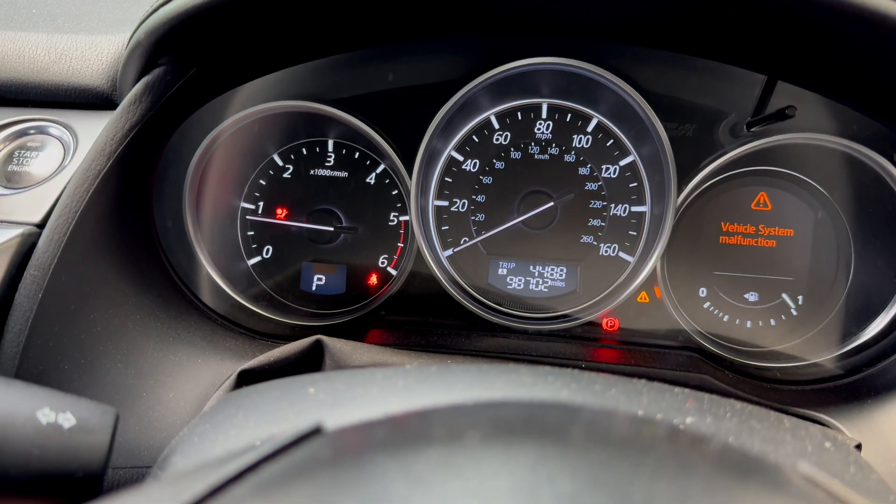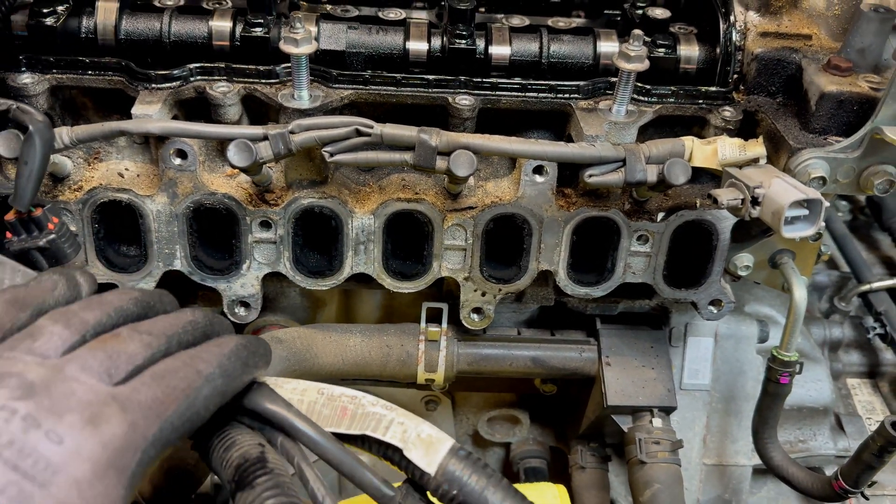He has a warning light on the dashboard and it does a weird thing which I wanted to show you on camera. You can see the idle is jumping. The car has nearly 100,000 on the clock. A chemical carbon clean was done on this one recently and have a look at the carbon build-up.